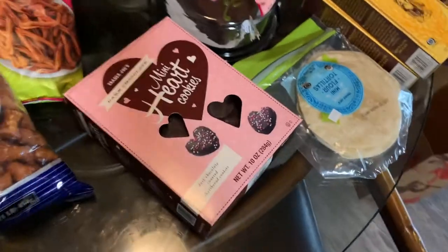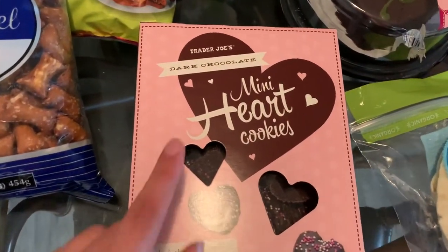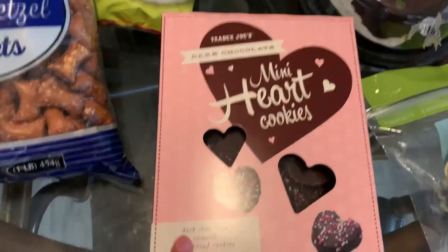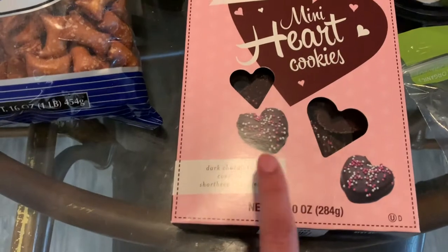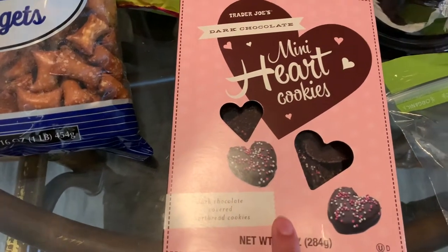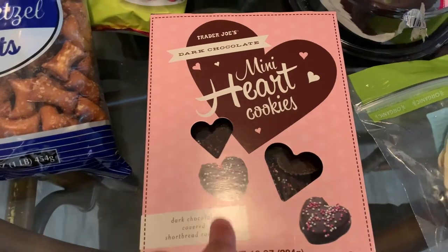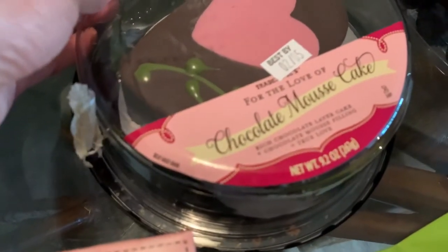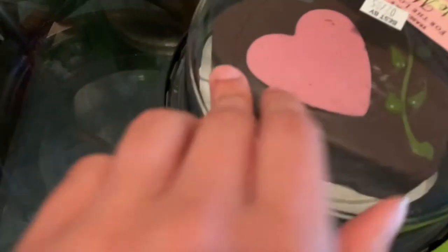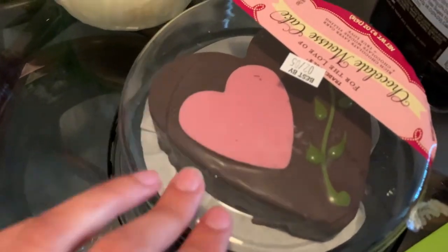Then we got some Valentine's Day things. While they're out, I'd definitely go pick them up before they're sold out. The mini heart cookies in dark chocolate — these are pretty good. They have different flavors throughout the year, like stars during Christmas, so definitely pick these up. And then we got the chocolate mousse cake, which looks absolutely delicious. In all honesty, this will probably get eaten before Valentine's Day — it looks so good.